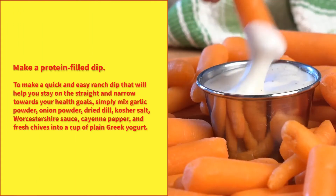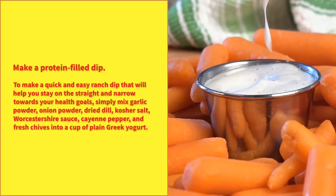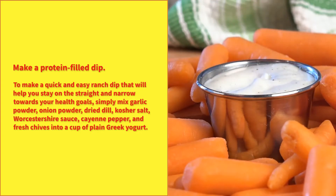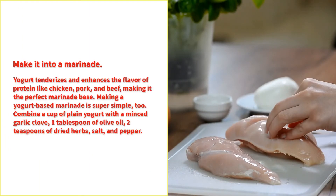Make a protein-filled dip. To make a quick and easy ranch dip that will help you stay on the straight and narrow toward your health goals, simply mix garlic powder, onion powder, dried dill, kosher salt, Worcestershire sauce, cayenne pepper, and fresh chives into a cup of plain Greek yogurt.